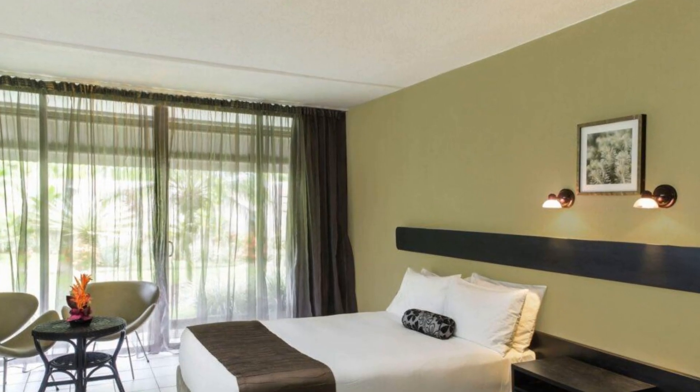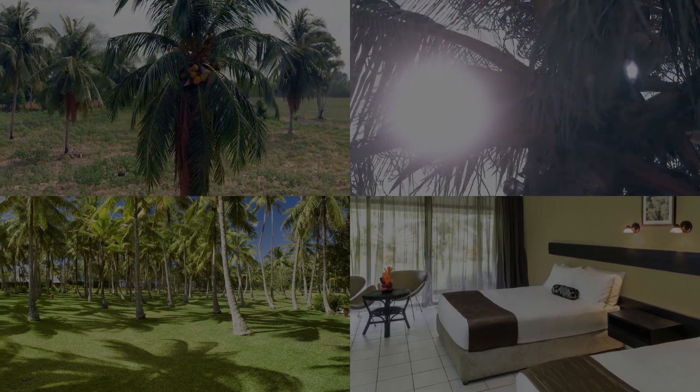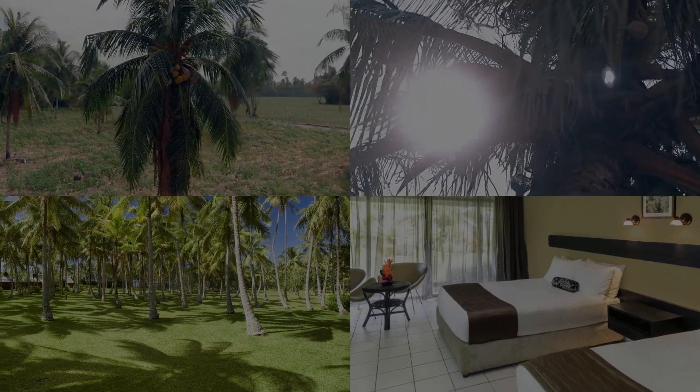Nadi Hotels are nestled amidst lush tropical gardens, with coconut palms and vibrant native plants like Bougainvillea, Alamanda, and Heliconia, creating a picturesque setting.